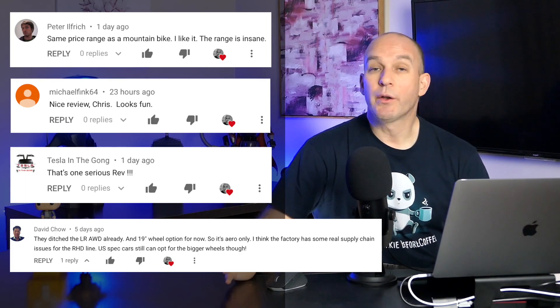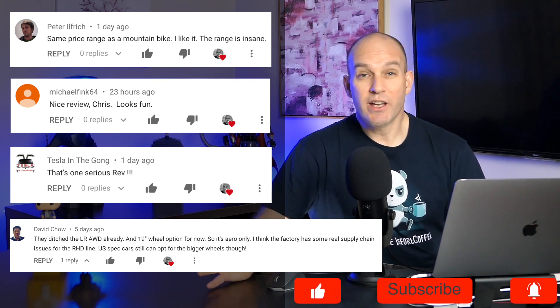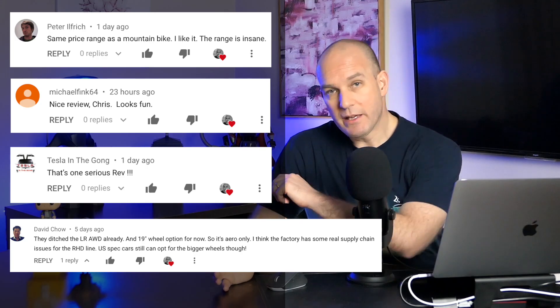Before I get on to my final story for today — have you considered subscribing? It really does help the channel and I really do appreciate all the support everyone gives me. Keep those great comments coming.